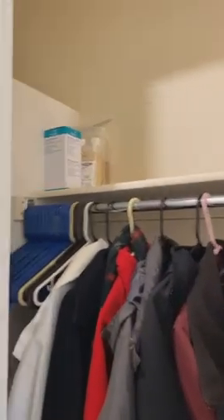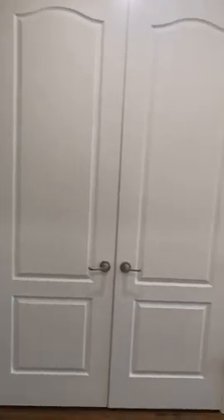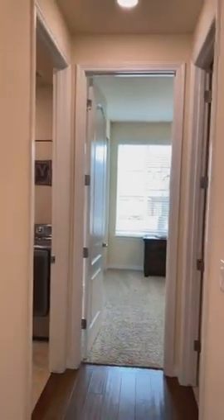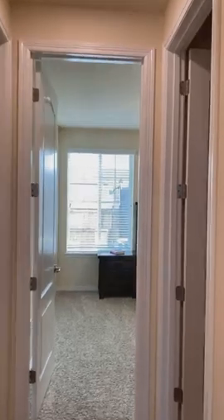I'm going to open this up for you so you can see there's plenty of storage — more built-ins. This is a double-door closet, and then there's another one right next to it. Storage is not shy in this house; the whole house has plenty of storage.